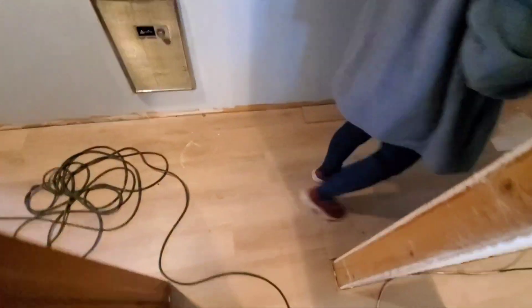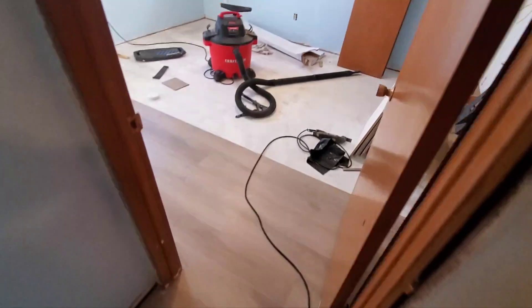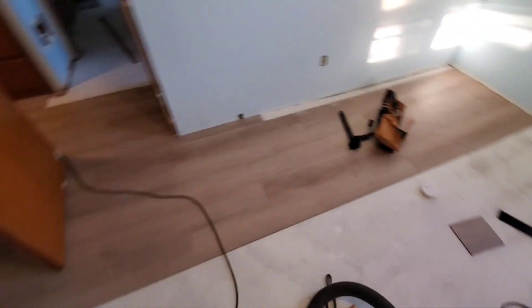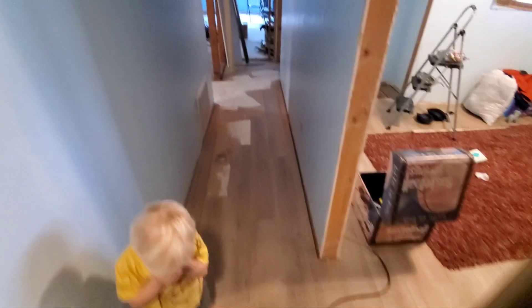Now going through the hall, it's kind of staggered out right there. And then over here, I'm transitioning to the master. So far, I got about this far — kind of starting in the closet and then going over. I got about five rows in and the rest of this room to do. And then we'll go on to the next bedroom, maybe the bathroom.